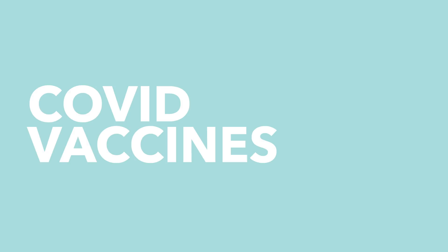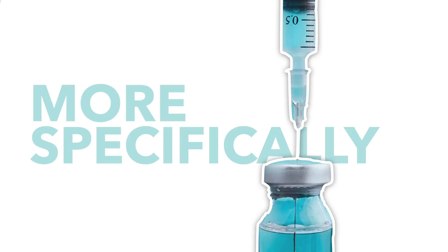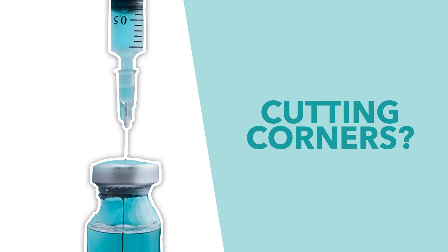Hello and welcome to another TLDR Explains video. The last weeks have seen the coronavirus vaccine dominate the news, but we've been a bit quiet on the topic. So let's tackle the issue head on, all in one go — specifically whether these vaccines are being produced so quickly by cutting corners, and whether they're really safe for you to take.